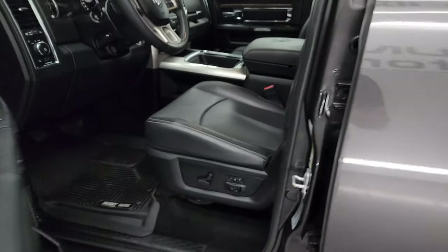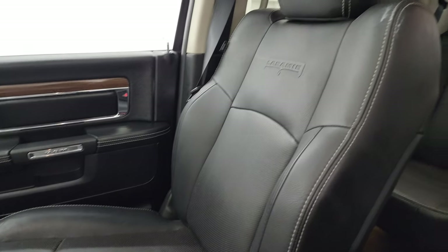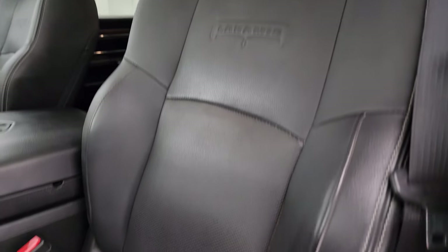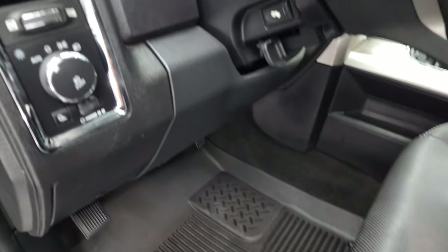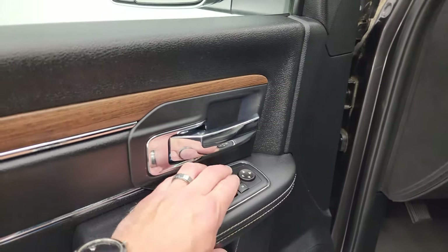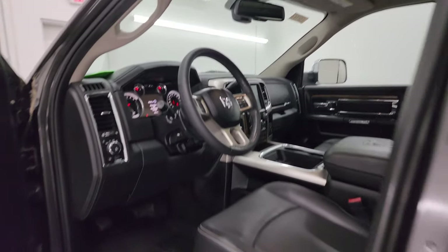Inside, the Laramie package gives you the black leather bucket seats. Both front seats are heated and cooled — no rips or tears. You get the Laramie embossed into the backrest, memory driver's seat, lumbar, nice set of Husky all-weather floor mats, auto headlamps, power pedals, power windows, locks and mirrors, and these mirrors do power fold in. I always like showing both sides so you know both sides are working properly. This one does have the sunroof as well.